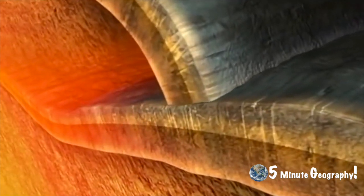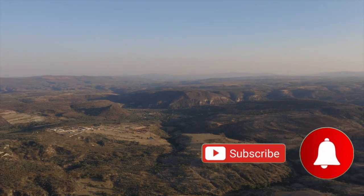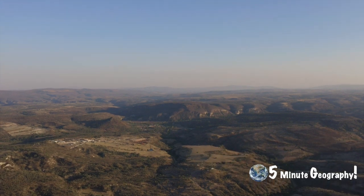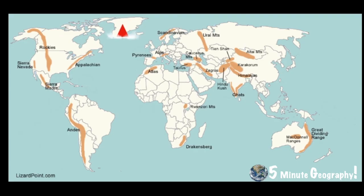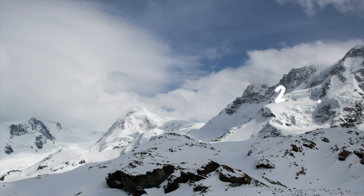The heat from the rising magma caused some of the overlying sedimentary rock to cook, turning it into metamorphic rock. As the Caledonians are the oldest mountains, they are also the smallest, as weathering and erosion have worn them down. Matching folds can be traced from Greenland, Scandinavia, Scotland, the Appalachians in North America and the Avalonian mountains of North West Africa.